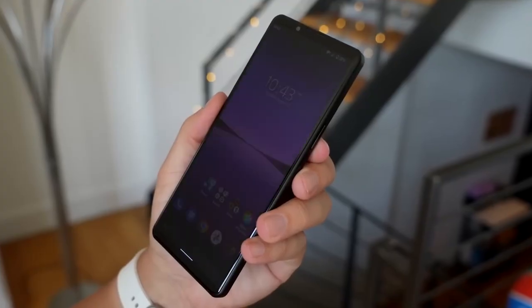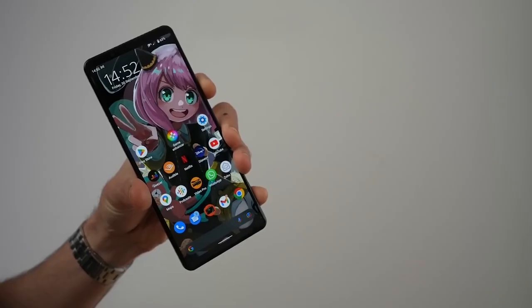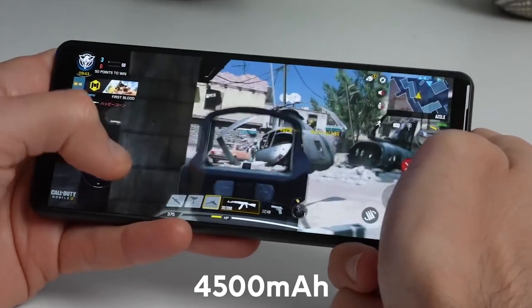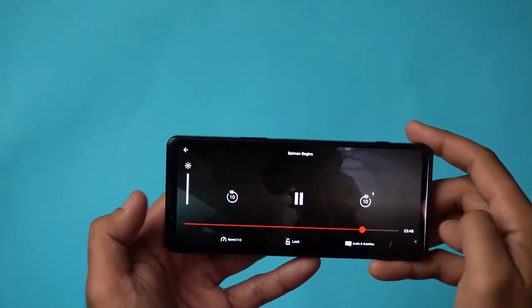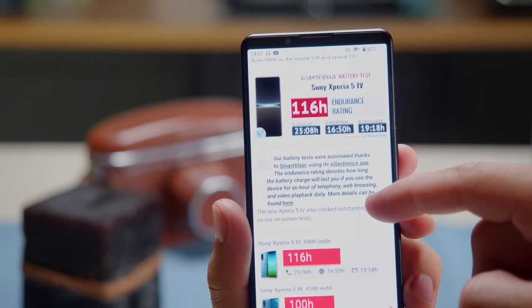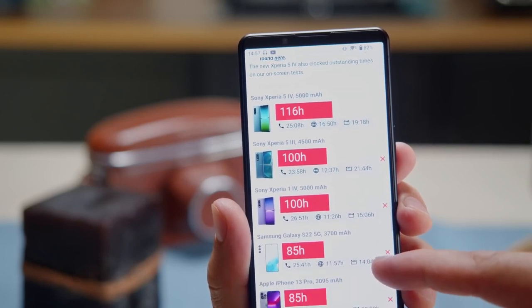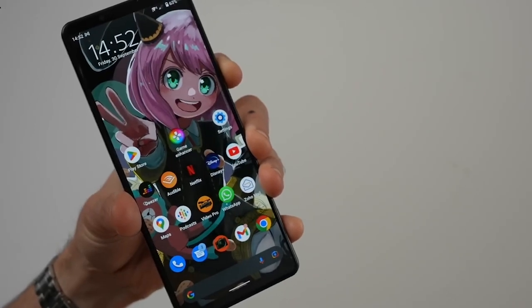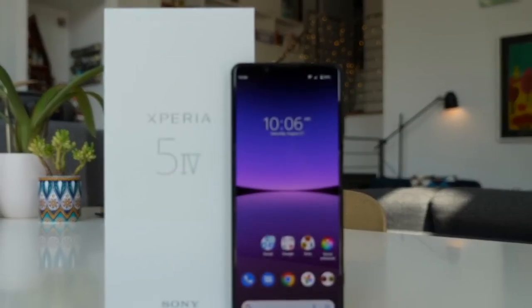The phone has a decent battery life that can last through a day of moderate to heavy usage. The device comes equipped with a 4500mAh battery that has performed well under stress tests, even outperforming the OnePlus 10 Pro in this aspect. Although in our reader's test and Wi-Fi test simulating real-life usage, the Xperia 5 IV did not perform as well as its competitors, this did not affect the battery life in day-to-day use. With light usage, the phone can last for a remarkable two days. It is worth noting that Sony does not include a charger with the phone.